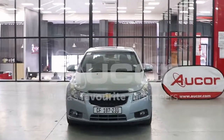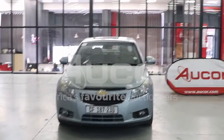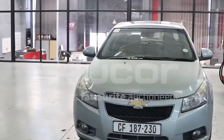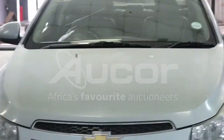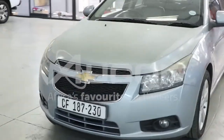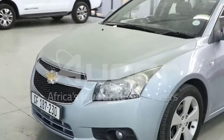This is the Chevrolet Cruze, the 2-litre LT — the diesel version. The clear coat and the paintwork is fading, particularly on the bonnet. Overall condition of this vehicle is fairly neat and good.